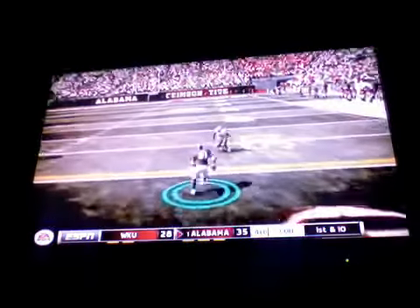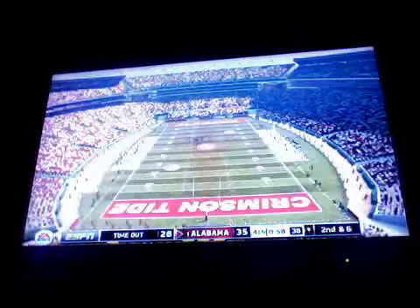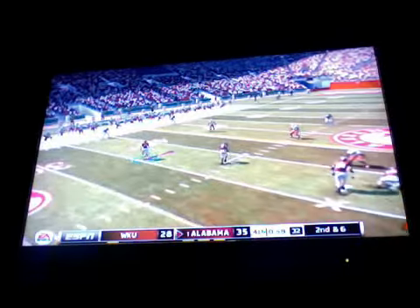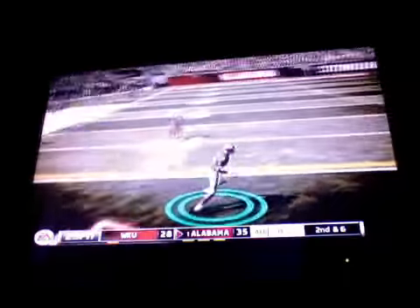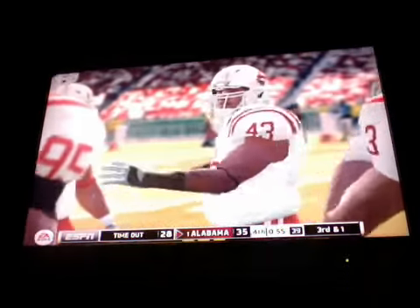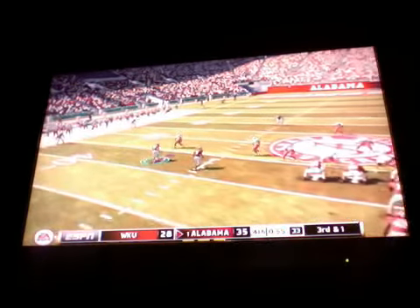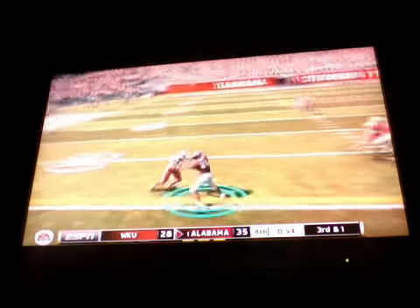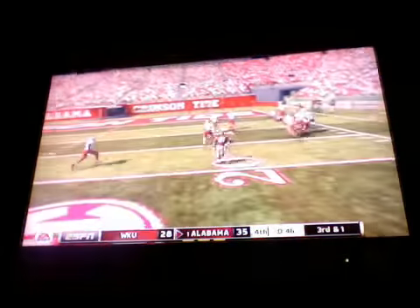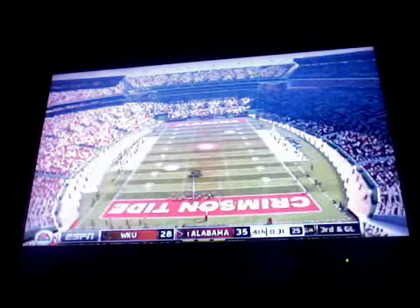They give to the tailback, nice run up the middle. The Hilltoppers are going to call their second timeout. Second down, six to go, ball on their own 39. Up the middle for a nice run — Western Kentucky will take their last timeout. Third and one. They drive to the right side, he's at the 20, the 10, and they finally bring him down at the three. He busted that one wide open — on defense you can't afford to give up big runs like that.